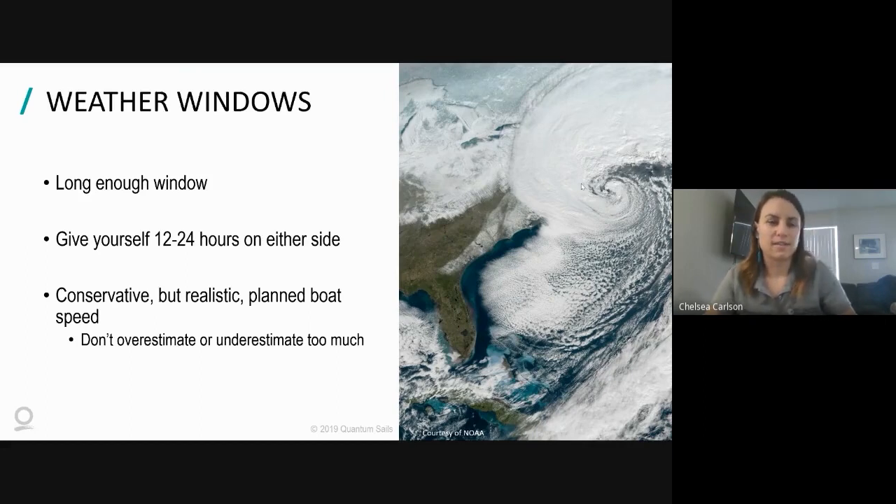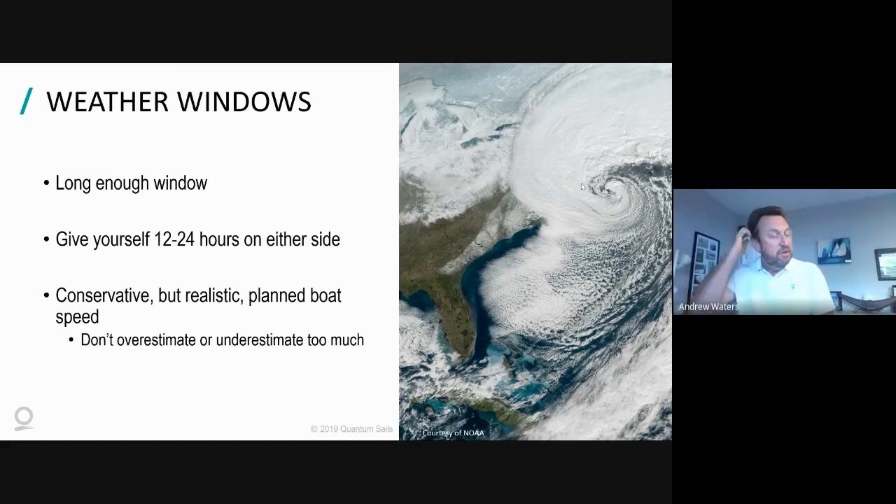I work with clients all the time doing routing and finding weather windows. One of the most important things is finding a conservative but realistic planned boat speed. You don't want to overestimate it - saying 'we're gonna do 10 knots the whole time' - and you also don't want to underestimate it, because then your planned position relative to the weather system may be off if you're actually going faster than estimated.